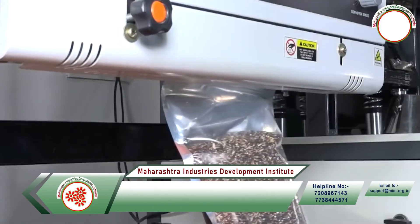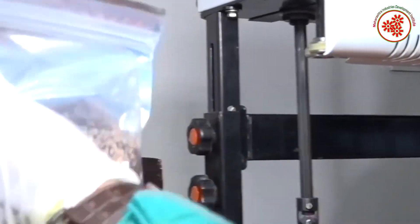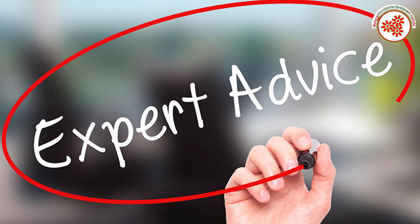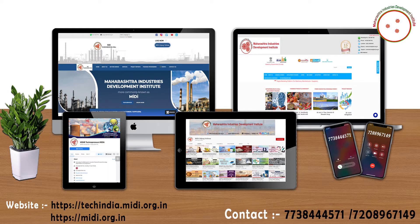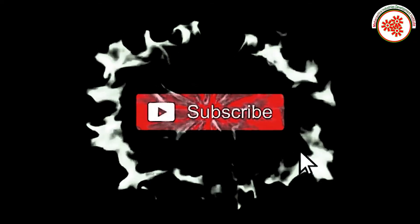In this way, today we got information about the black rice processing business. If you need any kind of expert advice to start this business, you can visit our websites shown on the screen and contact us on the given number. If you want more business ideas, subscribe to our YouTube channel, Midi Udyog Vishwa, and click on the notification bell.